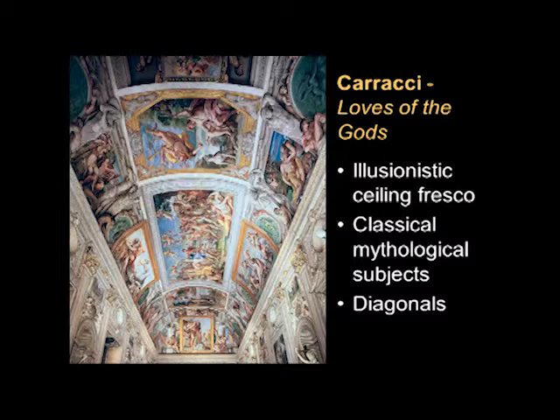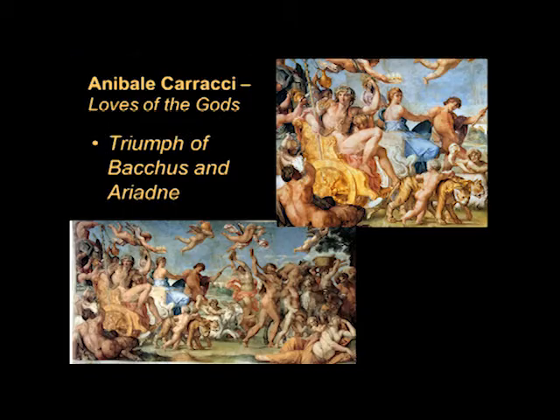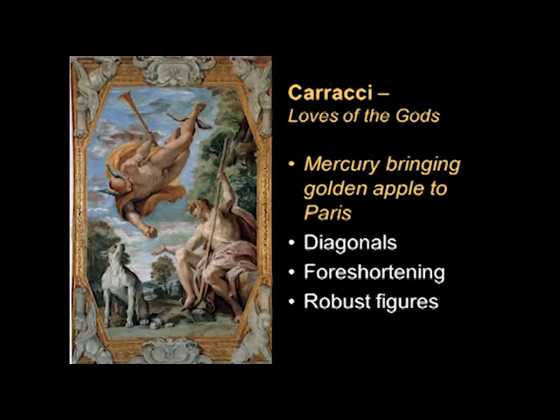If you look at some of the individual scenes, you may notice that there seems to be quite a bit of movement. There are diagonals in the composition — how the figures are coming in or how they're leaning — and that adds a bit of drama. The central section of the ceiling is called the Triumph of Bacchus and Ariadne, and it looks like everybody's having a good time. They're making music, they're processing, and of course there are exotic touches such as the tigers or panthers.